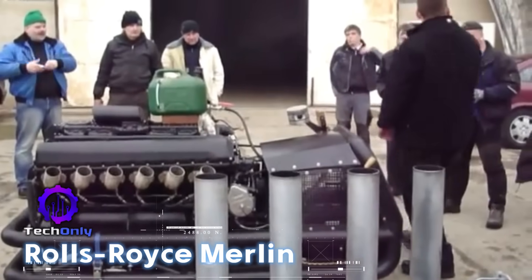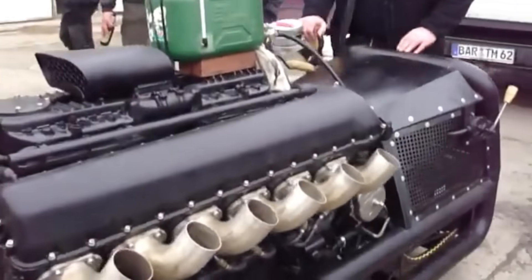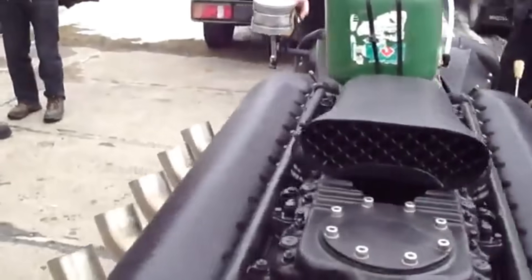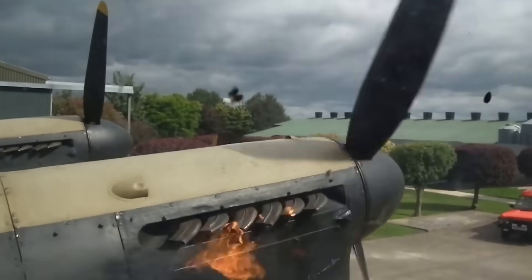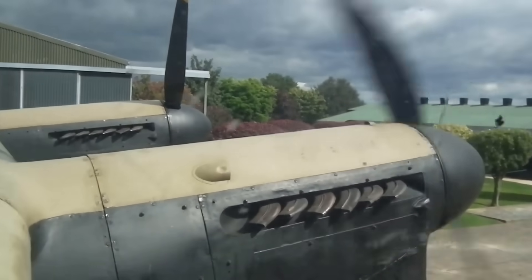The Rolls-Royce Merlin was a liquid-cooled V-12 engine that powered iconic allied aircraft like the Supermarine Spitfire and P-51 Mustang. Its two-stage supercharger enabled exceptional high-altitude performance, crucial for air superiority.